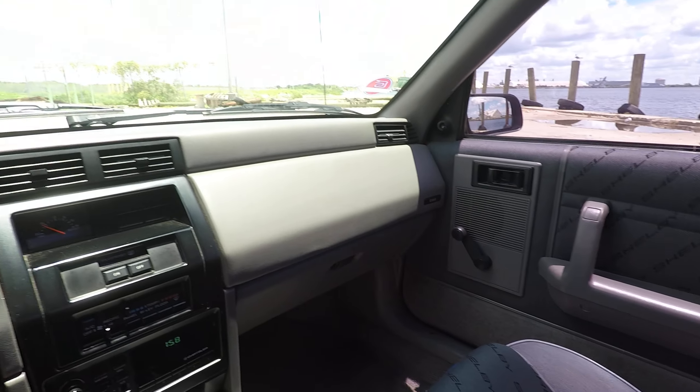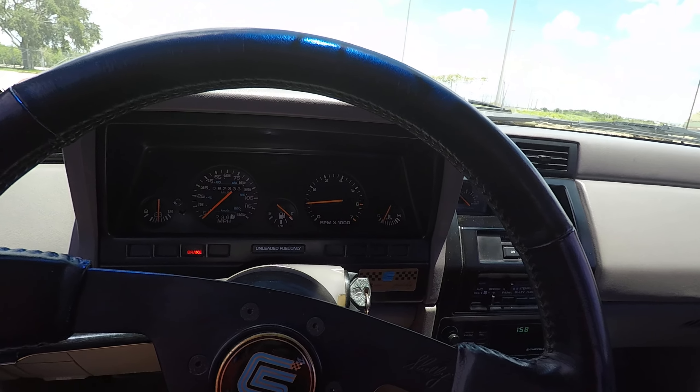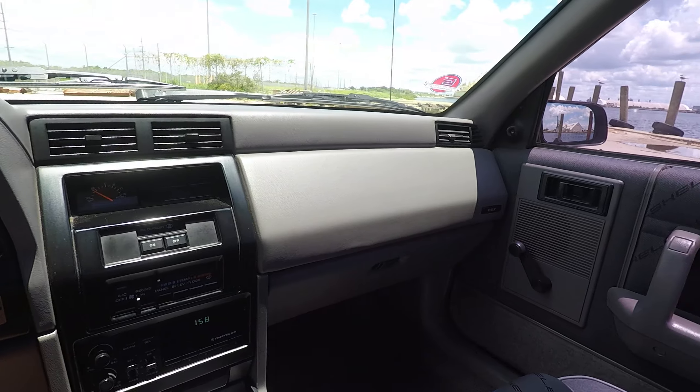Thank you everybody, happy bidding. I would definitely be interested in moving this car along to the next person to enjoy. Thank you.